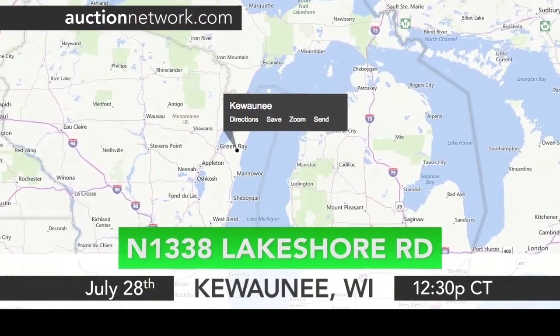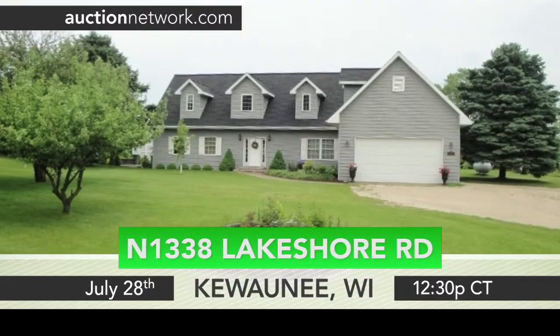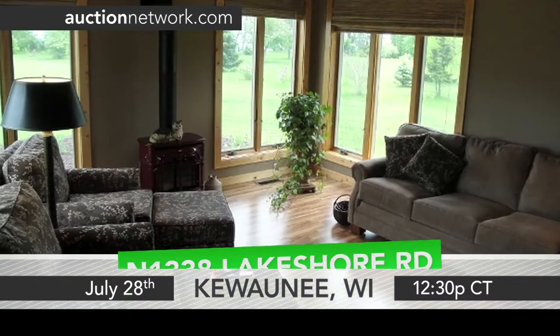Hey guys, Brooke Hyden here with Auction Network. Let's take a tour of a lakefront home in Kewaunee, Wisconsin. Situated just steps from Lake Michigan is a lakefront home boasting approximately 3,900 square feet.